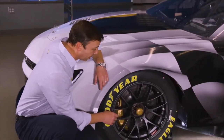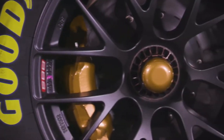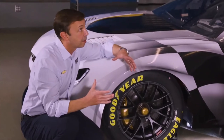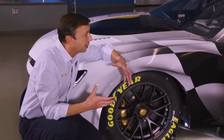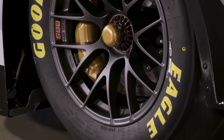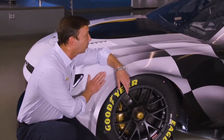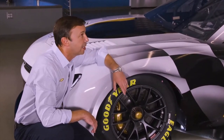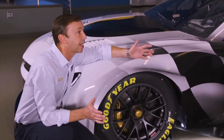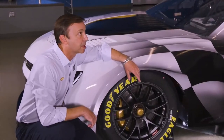One thing that's really obvious straight away is the monolug, as opposed to the five independent studs and lugs on our current cars. The braking system is also greatly improved — the rotors are significantly larger, which allows the drivers to slow the car down without generating as much heat, giving them a better feel coupled with the rack and pinion steering. We often see brakes degrade over the course of a race, but we may not have that problem with this car.